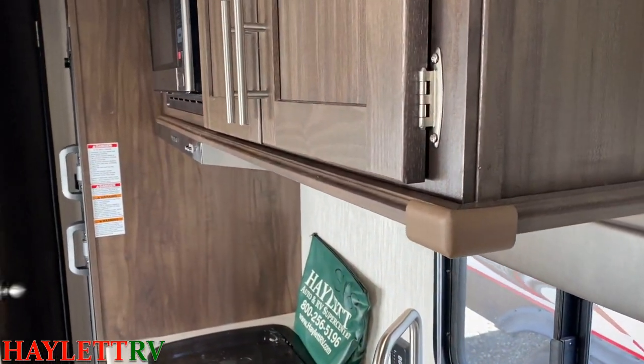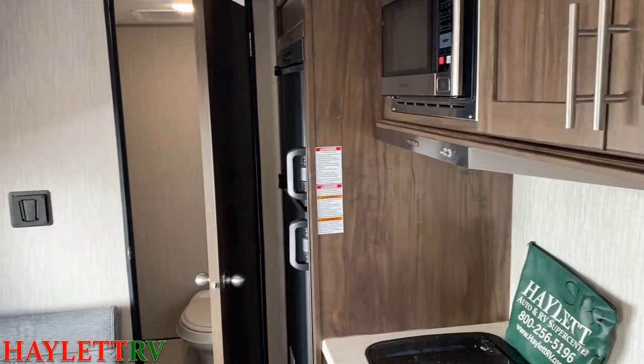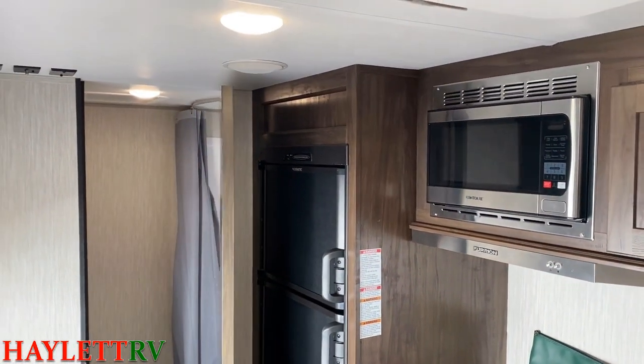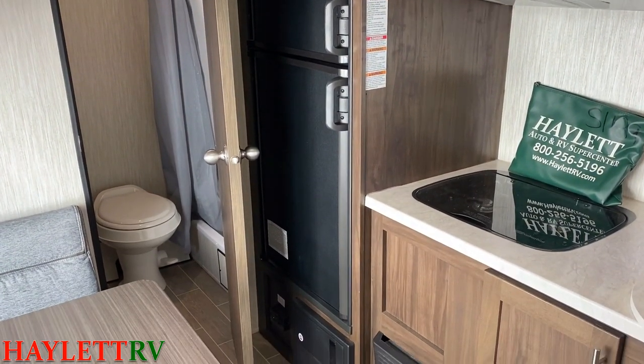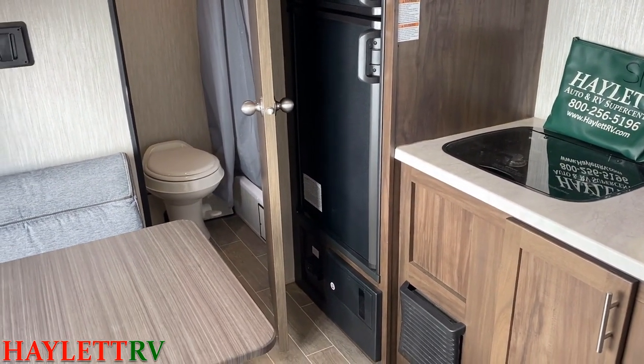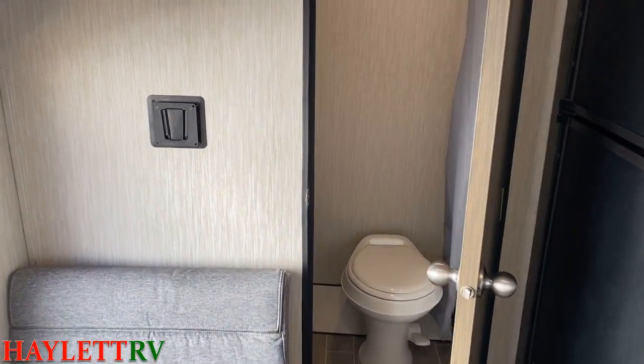Somebody added a little rubber baby buggy bumper over here on the counter corner, so they didn't jab themselves. That, by the way, is a six-cubic-foot gas-electric two-way fridge - not one of the 12-volt compressor fridges that Wolf Pups come with today. I know this looks very similar to how Wolf Pup looks today, so I want to make sure I pointed that out.